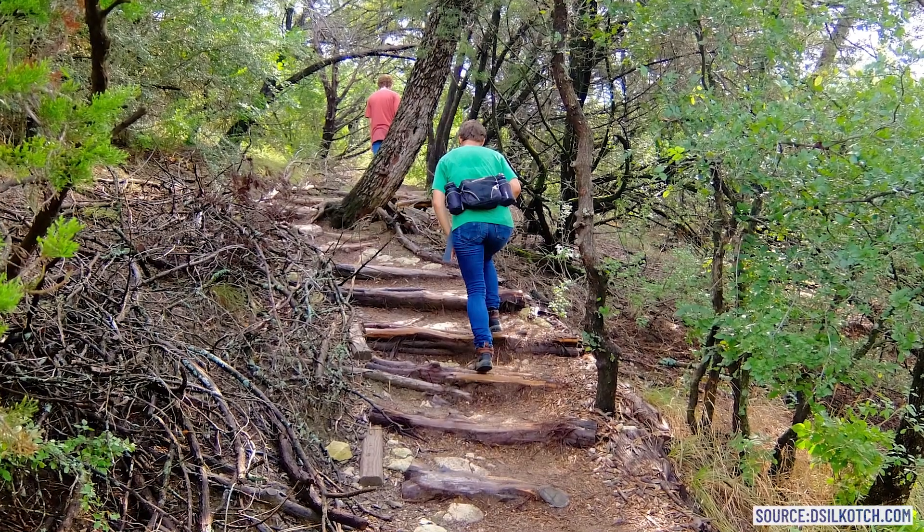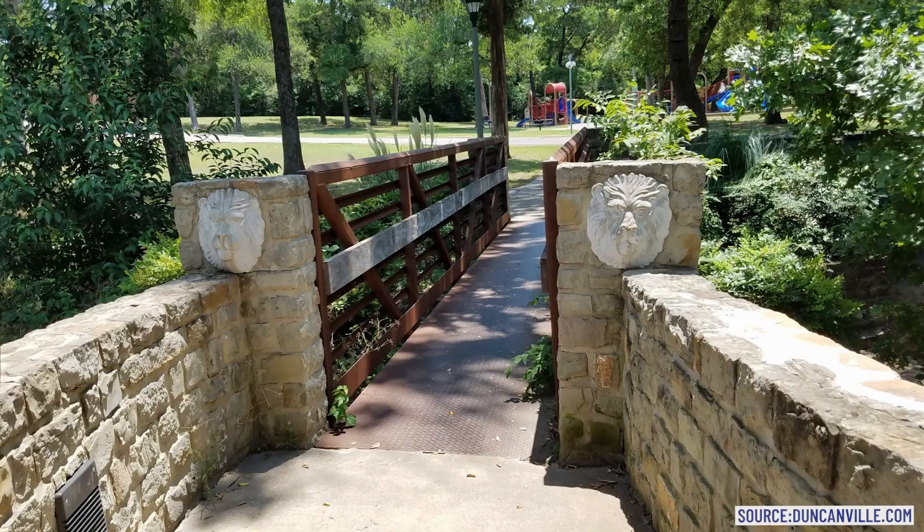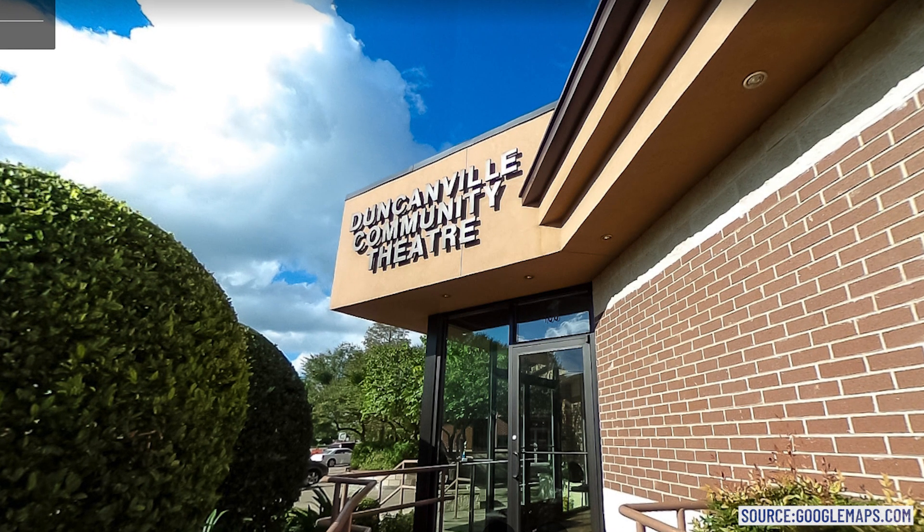There's not a lot to do here in Duncanville, but there are a couple of things, such as the Cedar Ridge Preserve. You also have the International Museum of Cultures, and then there's Lions Park. And there's Bingo Jackpot — it's still an all-paper bingo hall, no electronics, and not even smoking in there, so it's a nice clean environment where you can play bingo the old school way.